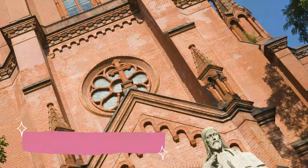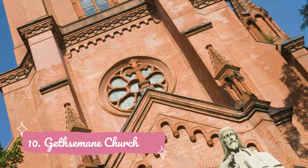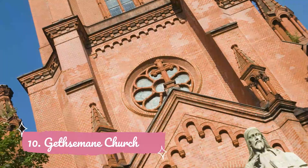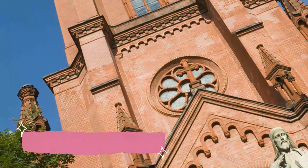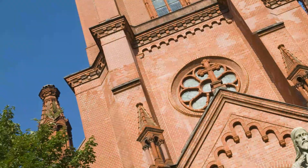Number ten: Gethsemane Church. Built in 1893, the Gethsemane Church became famous as a starting point for the resistance against the GDR, which ultimately led to the reunification of Germany. Named after the Garden of Gethsemane in Jerusalem, Christians revere this place as the site where the apostles of Jesus prayed before he was crucified.